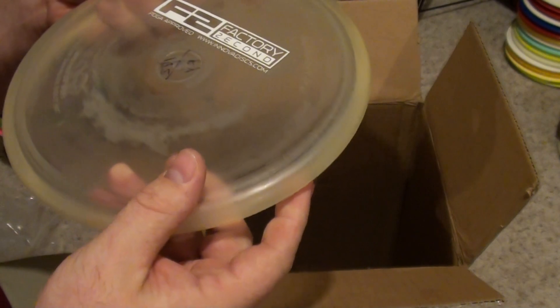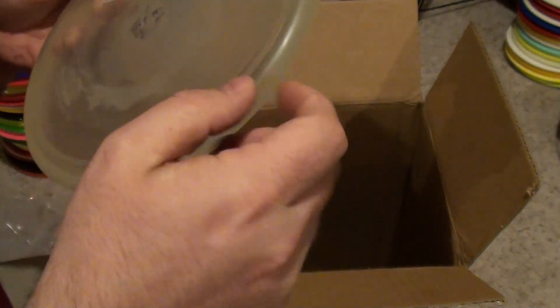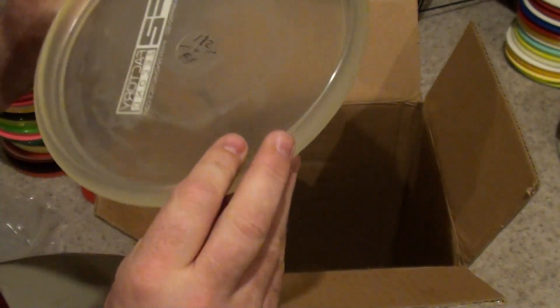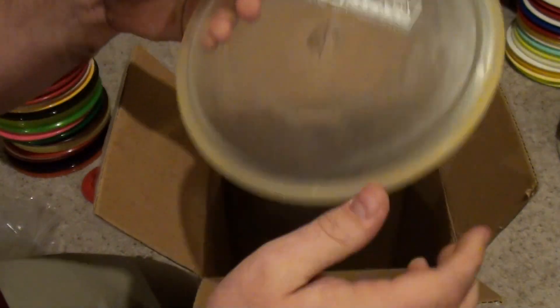I wonder if this was from that run — oh, by the way we found some zipper tops. Like the factory always does. Slightly zipper top, not much, but looks like Factory Second because of a bubble. That's pretty sweet.